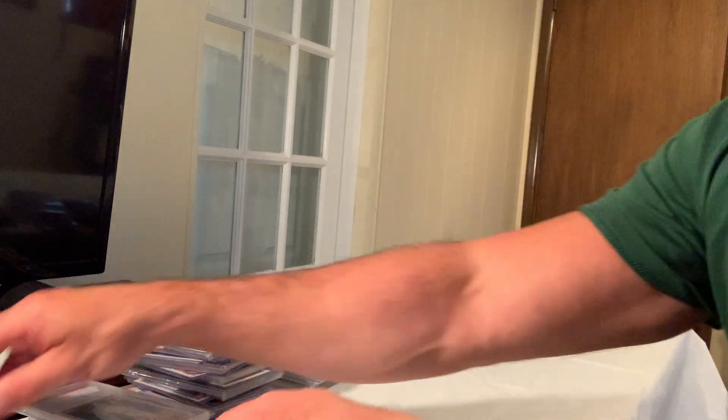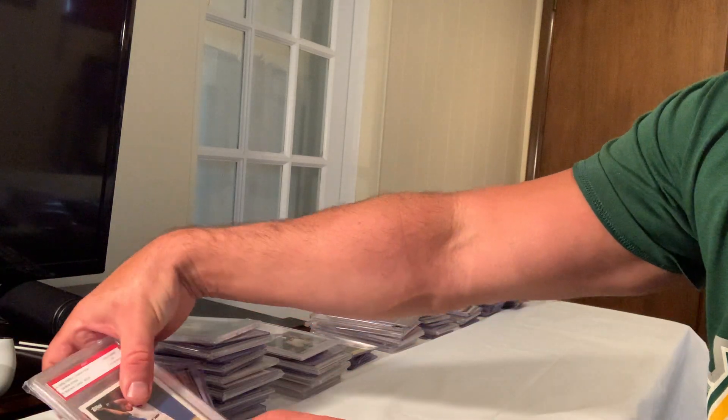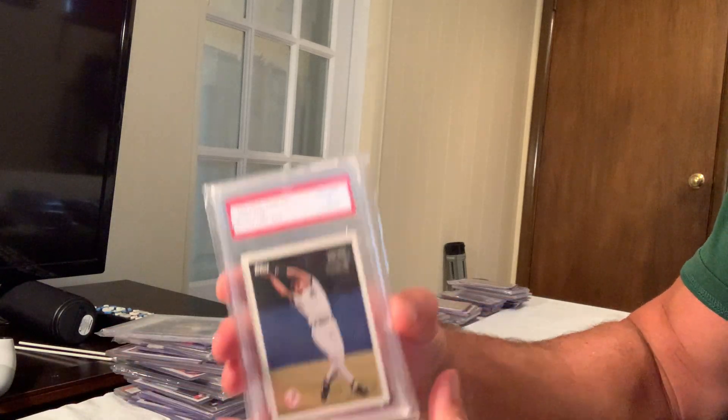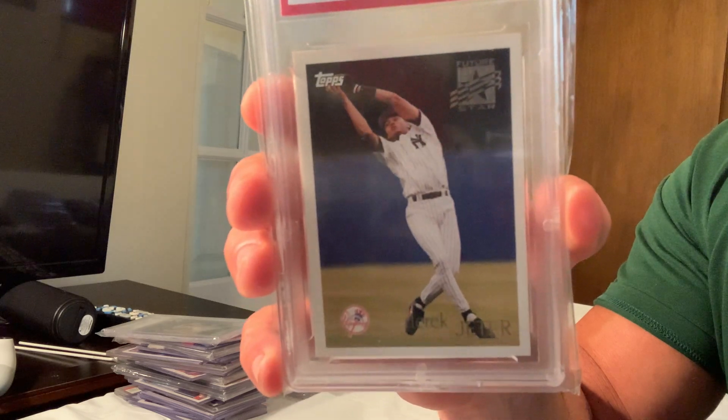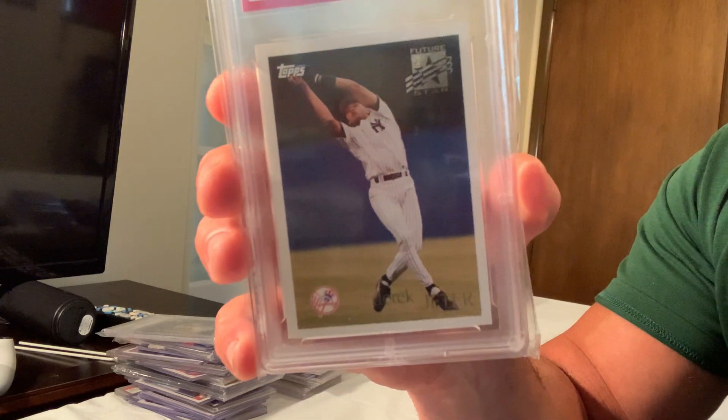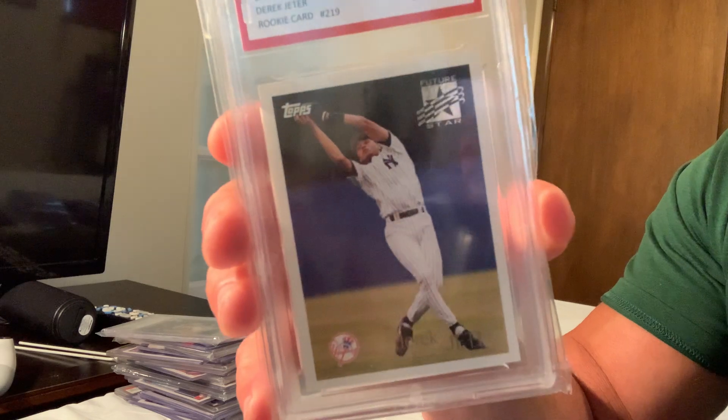At number 21, the Topps Future Stars Gold Derek Jeter, card number 80, sold for $2,247.